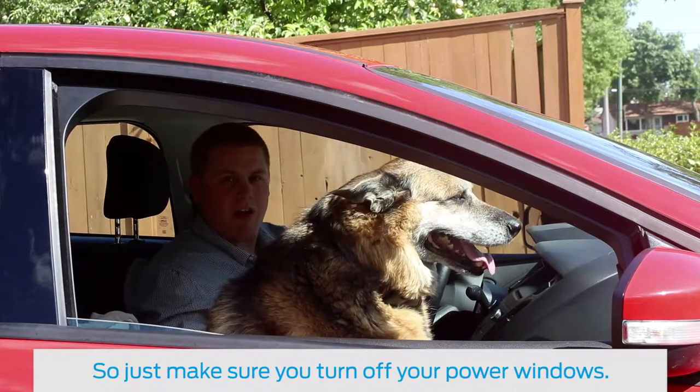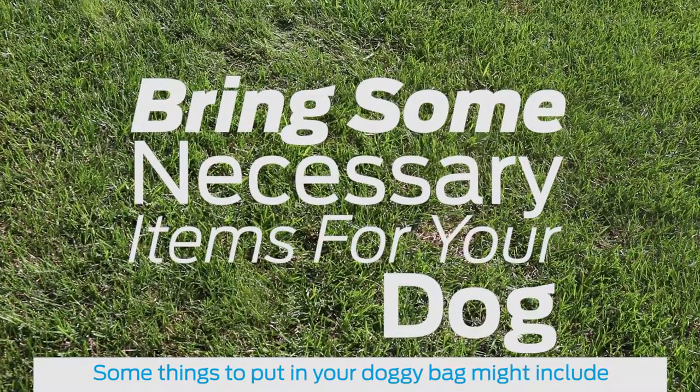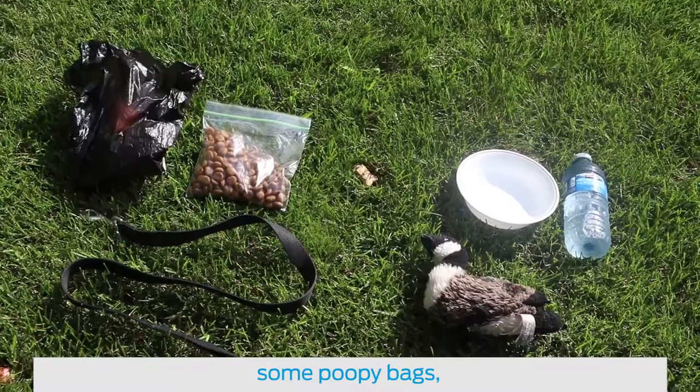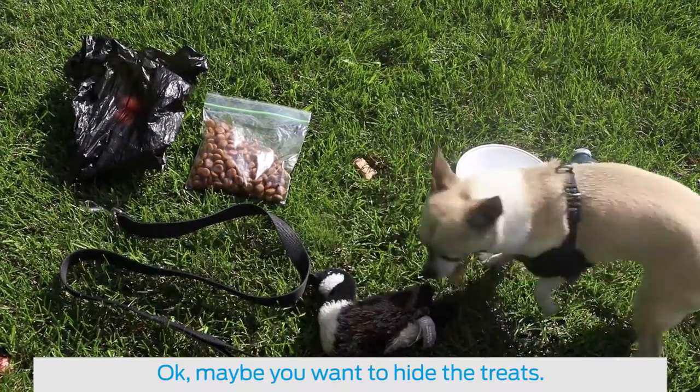So just make sure you turn off your power windows. Bring some necessary items for your dog. Some things to include in your doggy bag might include food, water in a bowl, a leash, a new toy, some poopy bags, and some treats. Okay, maybe you want to hide the treats.